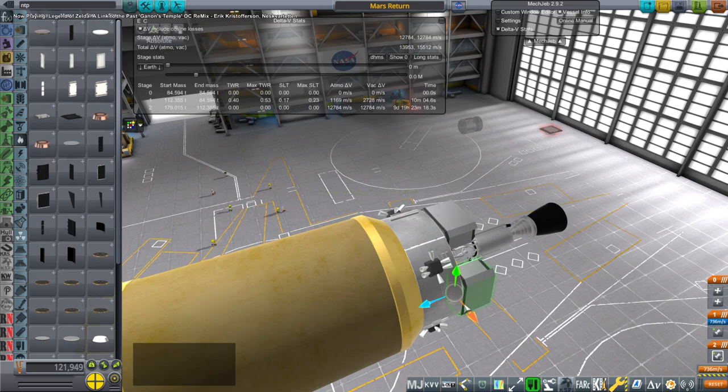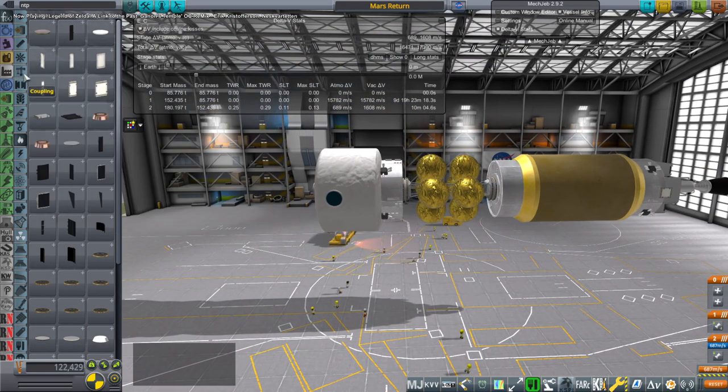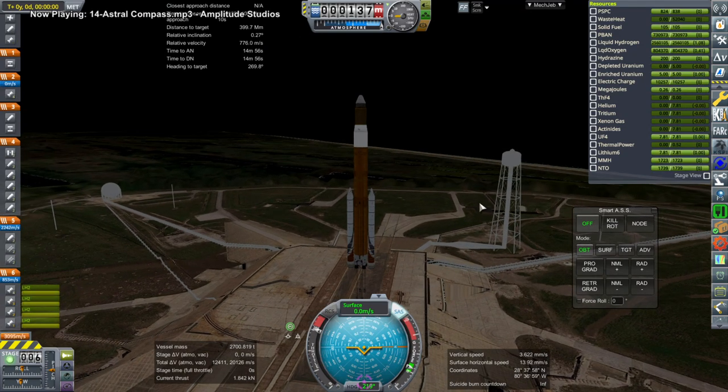So this is a Mars return vessel. Initially I was thinking of using a KSB interstellar reactor and a thermal rocket nozzle, but I decided to just go with a normal NTR and supplement with ion thrusters there for most of the Delta V actually. We are going to launch it in three pieces on a regular SLS Block 1B. So this is totally feasible.